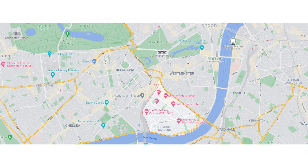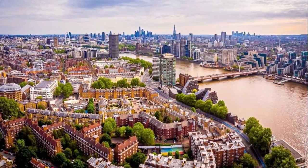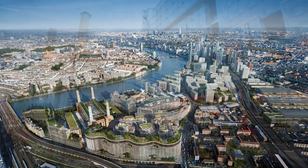Pimlico might be overshadowed by its more well-known neighborhoods such as Victoria, Chelsea, or Belgravia, but it really does have an incredible style and charm all of its own and it's actually one of the best values in central London. It's located in southwest London, sitting along the river, and across the river you will find new developments such as Nine Elms and rejuvenated Battersea Power Station. Pimlico offers a great serene river location that is well positioned for its proximity to the seat of government at Westminster.